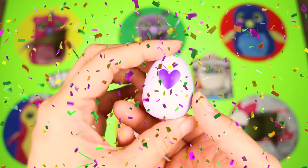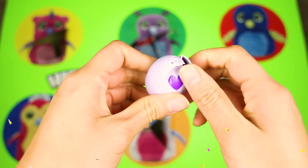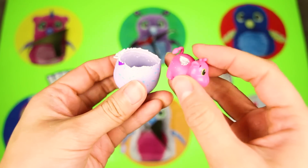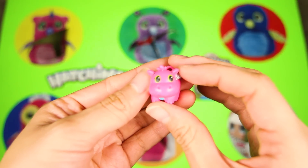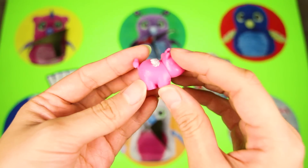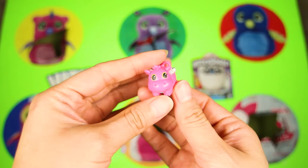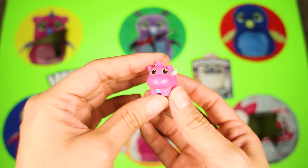But we still have to find one more to win the game! Let's hatch this egg and see what's inside! Wow, look at this Hatchimal — it looks like a pink hippo with wings! That means it's a flying pink hippo! This Hatchimal is from the River Family. Hippos love to swim in the river and they are good swimmers, but this hippo can fly high in the sky too!